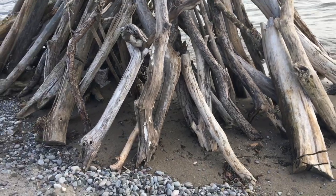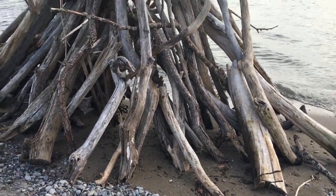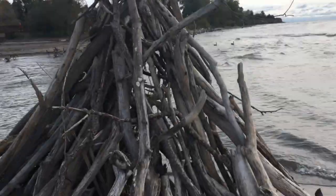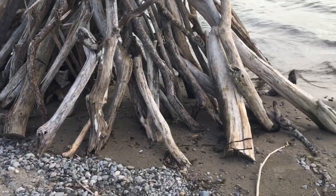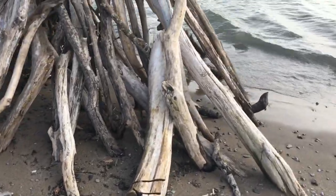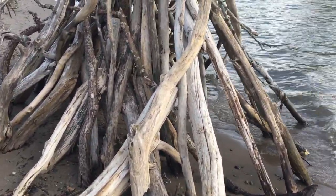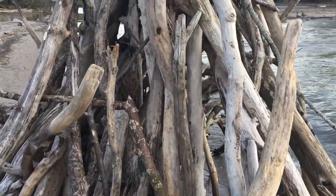There's a walking trail just behind me that goes along the lake. There are a lot of people out today. It's quite cool and it's been raining a lot over the past 24 hours or more.